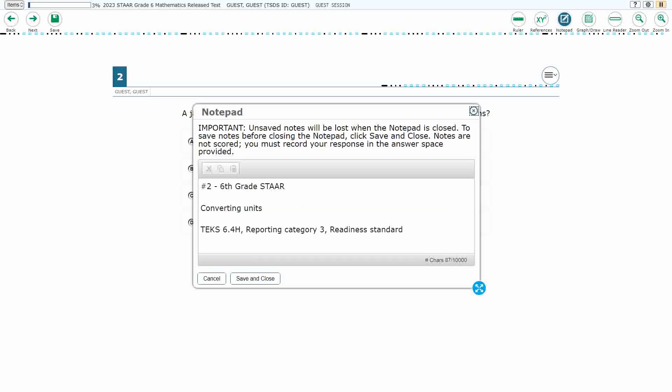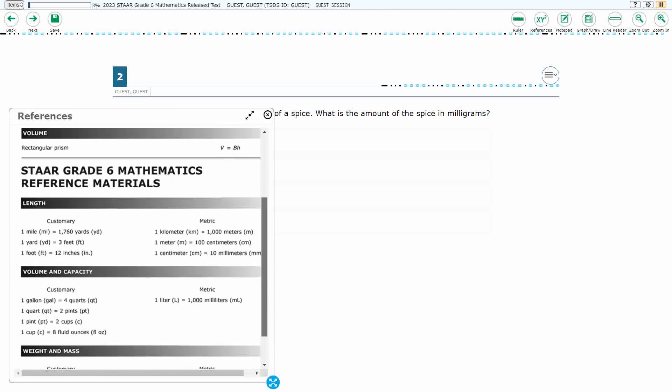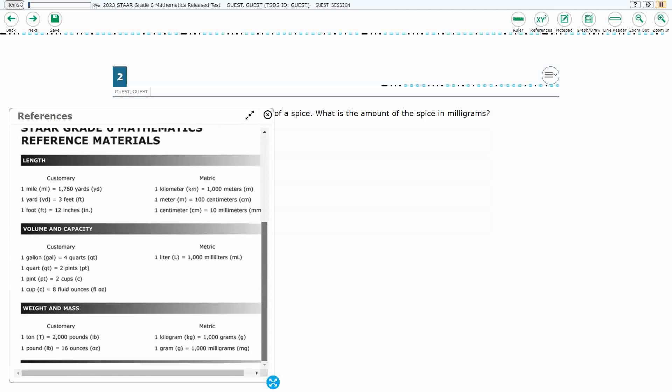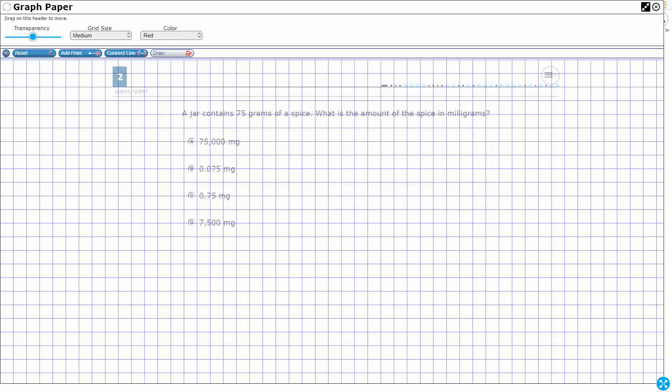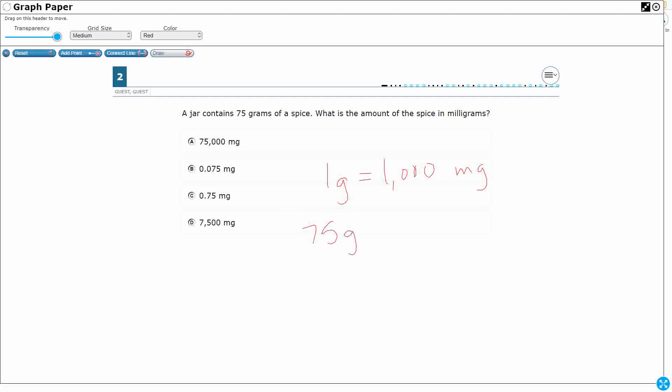For number two, we are converting units. This is a readiness standard, TEKS 6.4H, in reporting category 3. We have a jar containing 75 grams of spice, and we need to know the amount of spice in milligrams. We're just making a change from grams to milligrams. We can look at our reference materials — under weight and mass, right there at the bottom right: one gram equals 1,000 milligrams. So if one gram equals 1,000 milligrams and I've got 75 grams, that's 75 times 1,000 — 75,000. Our answer is A.